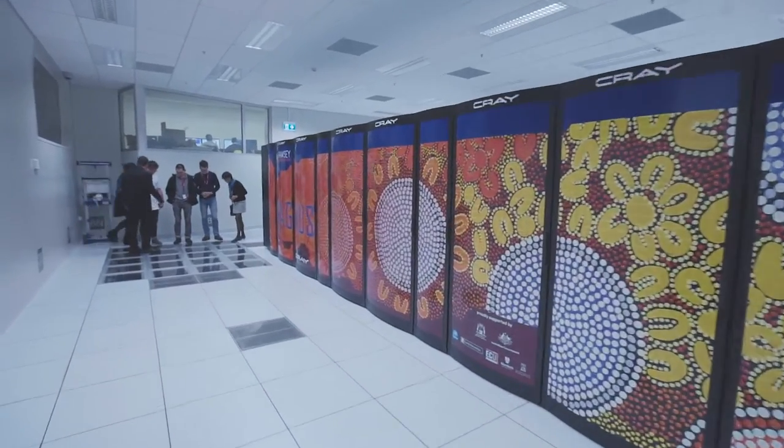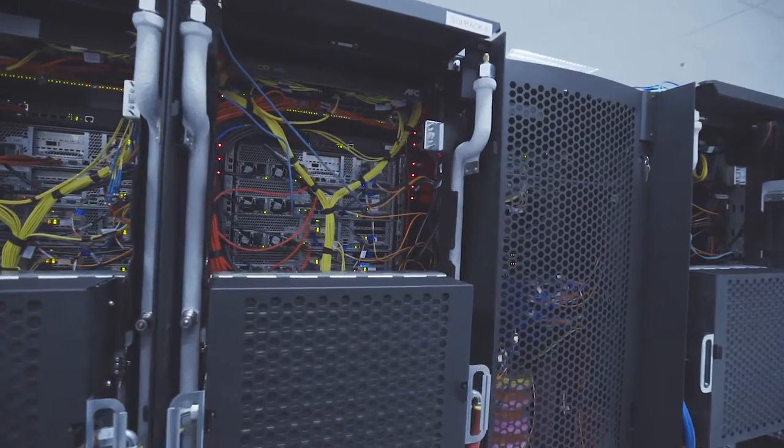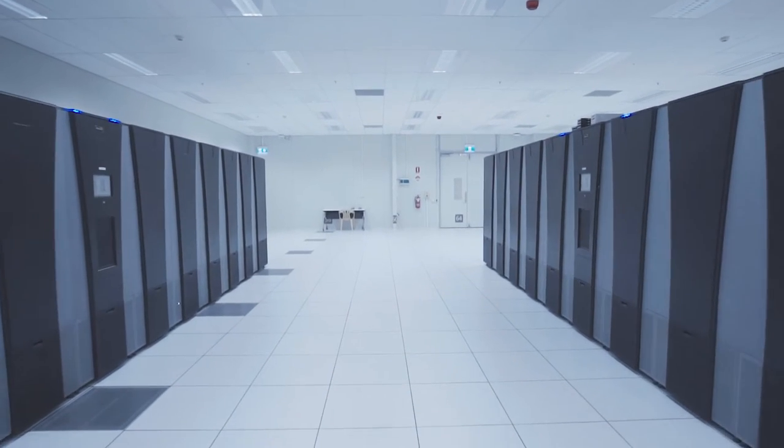Magnus is a possibility machine. It's about solving problems that you couldn't solve on your workstation. In bioinformatics, for instance, if you're comparing 3,000 genes to 3,000 genes, you're looking at 27 million comparisons. Each of those takes about three seconds — it would take you over three years to do those calculations. Magnus can do it in three seconds.